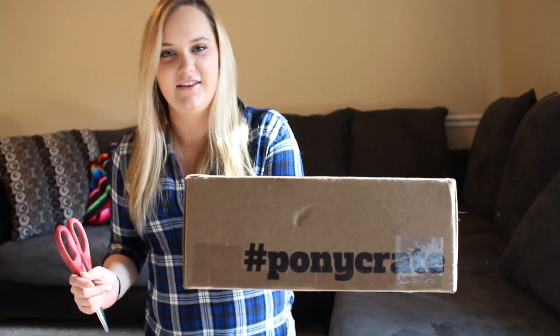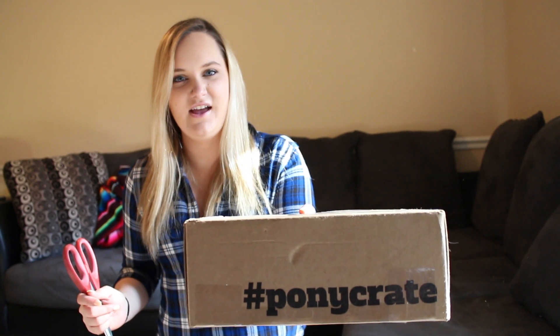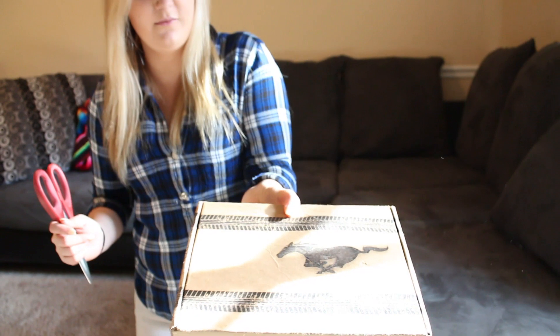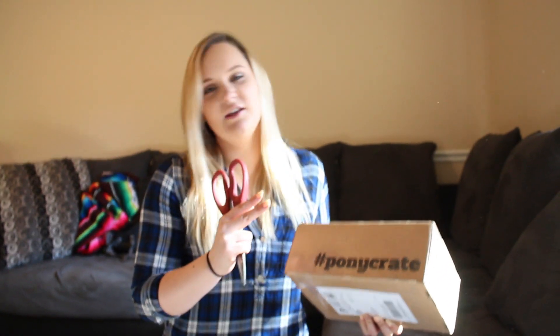Hey guys, so in the mail we just got our very first Pony Crate. This is what it looks like — it comes in a really cool box with a Mustang pony emblem on it. Basically, Pony Crate is a subscription where you get a box every month. It comes with a whole bunch of Mustang people stuff. Me and Andrew and Scott got one, so we're gonna open it for the first time and see what's in it.